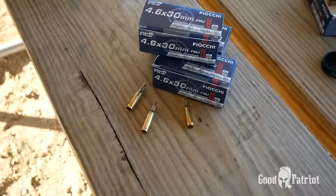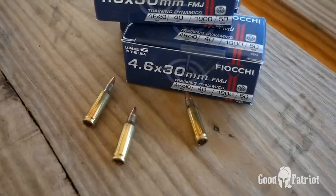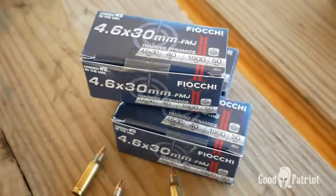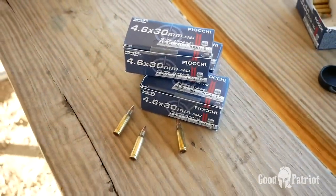Since this is a new caliber to most people, let's talk about ammo pricing and availability. 4.6x30mm ammo is not everywhere yet, but it is available on a few sites. I got mine off of AmmoSale.com. As of this time in history — the fourth quarter of 2021 — you'll be paying about 70 cents a round, so it's not cheap.